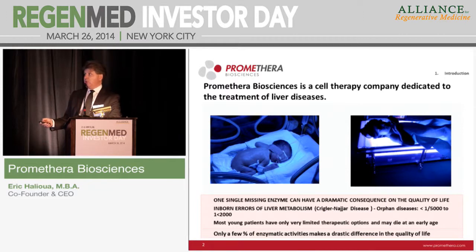Fortunately, for the majority of these kids, after a few days or a few weeks, the liver becomes mature and you can stop the treatment and the baby has a normal life. In some cases, the issue is not an immaturity of the liver, it's a genetic defect. The enzyme that conjugates the bilirubin in the hepatocyte, which is the main cell in the liver, doesn't function properly.